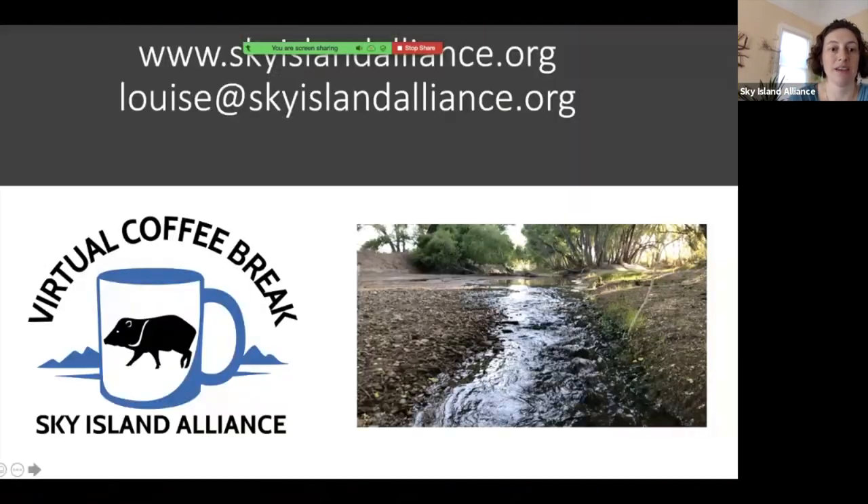I'm happy to take questions, and I really appreciate you joining us to check out the San Pedro River. I hope if you haven't made it out there yourself that you're able to find a way to get out there sometime — it's a beautiful place in the Sky Islands.